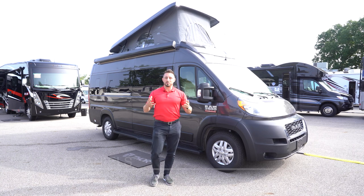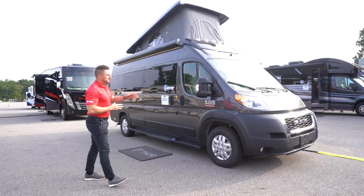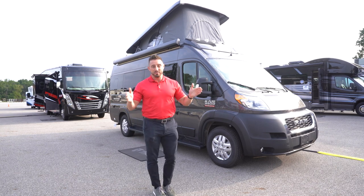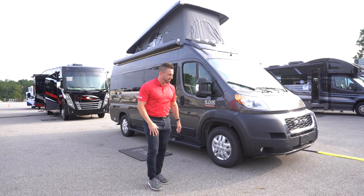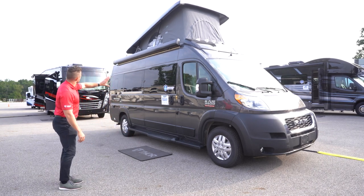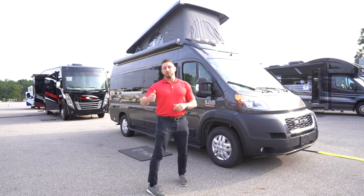Good morning folks, this is Dave Daniels from Thor Motor Coach, and here is the Sequence 20A floor plan with optional pop-top. A couple of notable features on the outside: we're on the Ram ProMaster 3500 chassis, it's going to be 20 feet 11 inches long — considered the XL chassis from ProMaster. One of the most notable looks is we're going to use the window van here from ProMaster, meaning we get all these nice windows along the sides of the coach, giving you a lot more visibility and daylight inside.